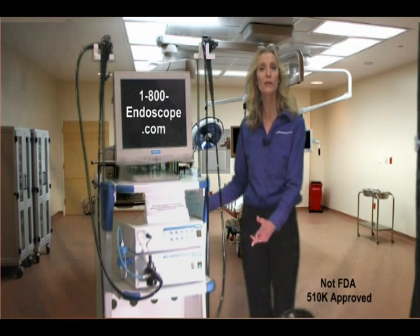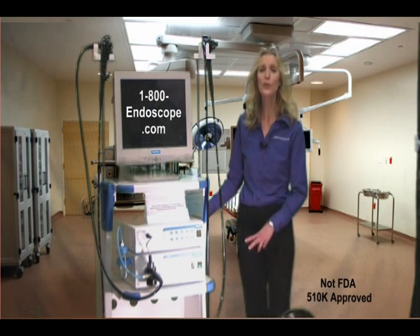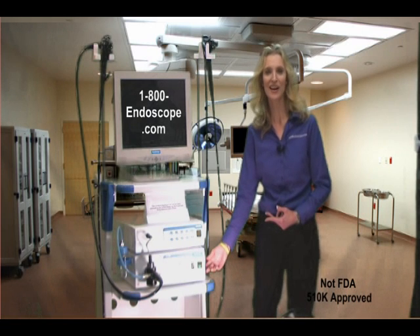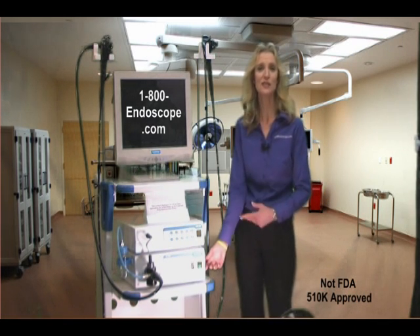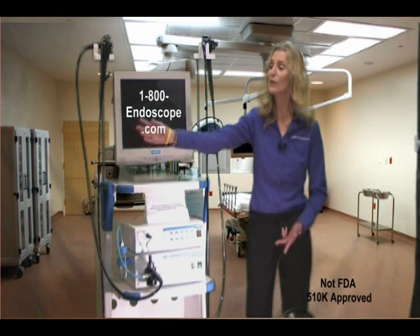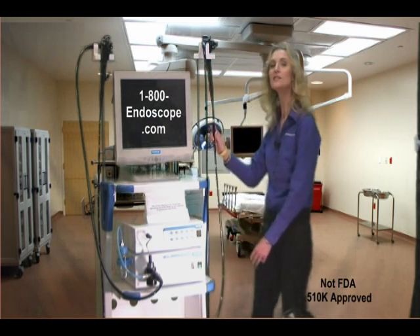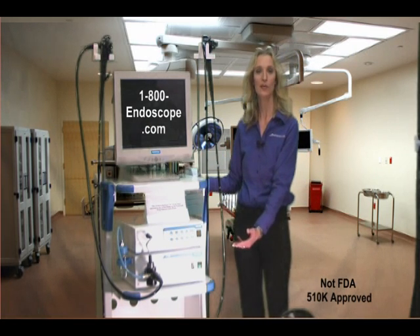This 440,000 pixel high resolution image system also features a 1800VME2600 video processor, a 1800AL2000 250W high intensity short arc light source, a 1800VME98 video gastroscope, a 1800VME1300 video colonoscope, and a brand new easily accessible endoscopy cart.